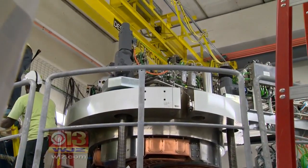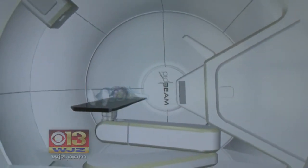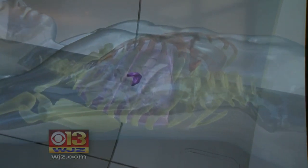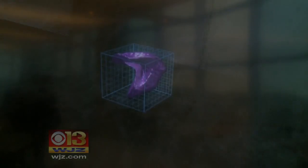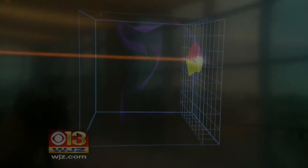Leading the team is Dr. Bill Regine, executive director of the Proton Treatment Center here in Baltimore, where this machine channels a pencil-point beam of protons at a tumor. Side effects to other organs are minimized because protons stop at the edge of the tumor, so tissue beyond that tumor doesn't get any excess radiation.